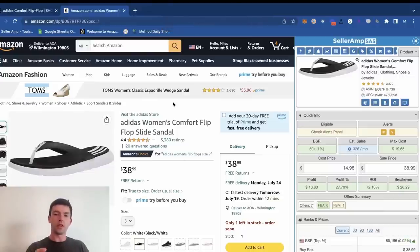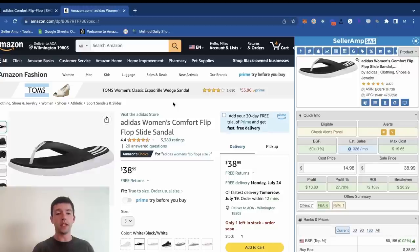We're here inside my screen, and I want to start out showing you guys a breakdown of a profitable flip. Looking at these Adidas flip flops on Amazon — it's a super common color, super common size, size five for women's right here. It makes sense that this would do well. Looking at the price on Amazon, it's $39.